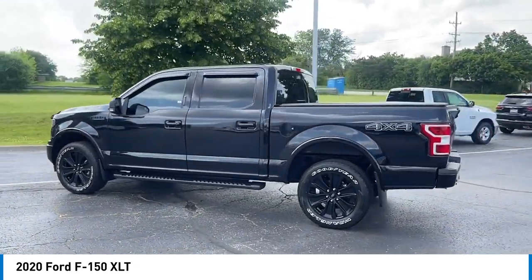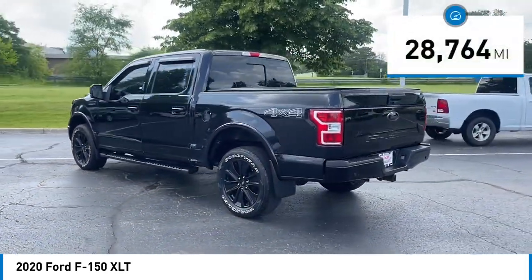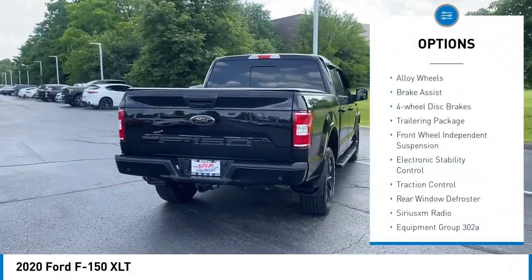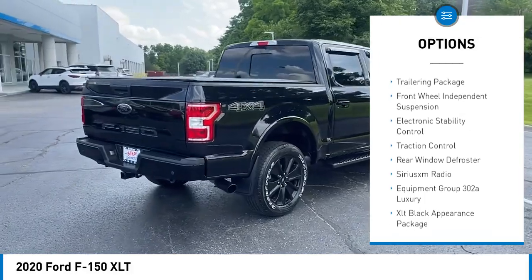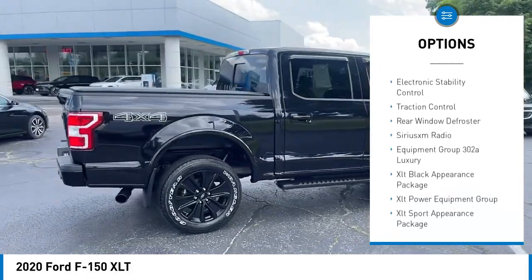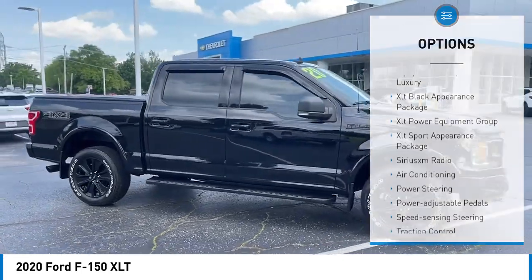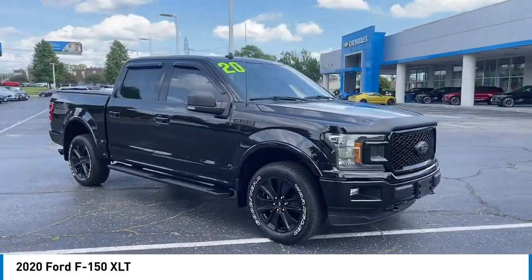This vehicle has less than 30,000 miles. Here are some of this vehicle's great options: rear step bumper, alloy wheels, brake assist, four-wheel disc brakes, trailering package, front wheel independent suspension, electronic stability control, traction control, and rear window defroster.